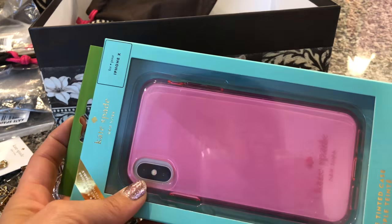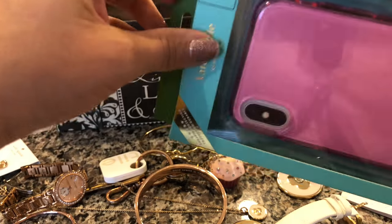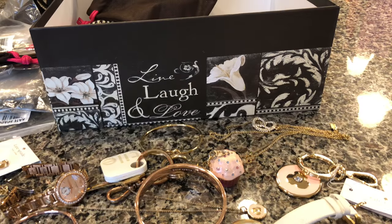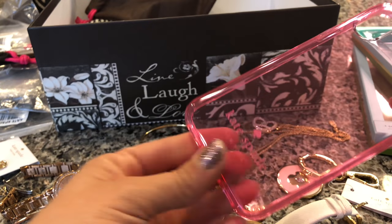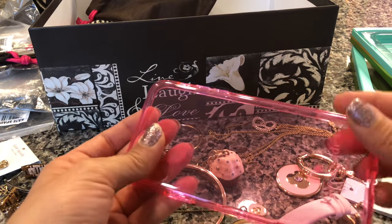Here's a case I haven't opened. Anytime I get a new phone I have multiple case options because I like to switch out my cases. Here's one that I have yet to use — just a plain pink one, because I like pink. I might use this one next.